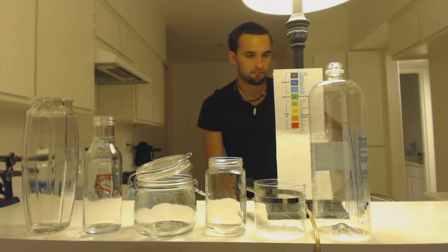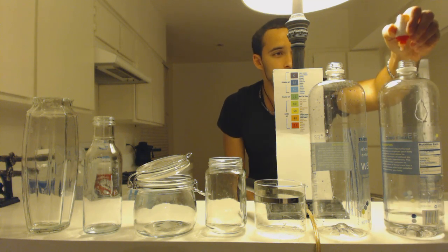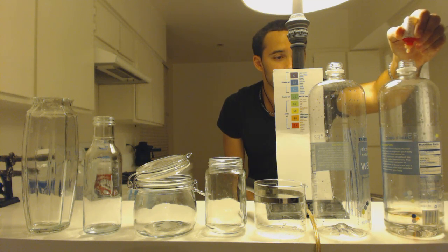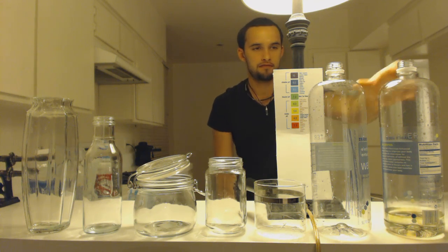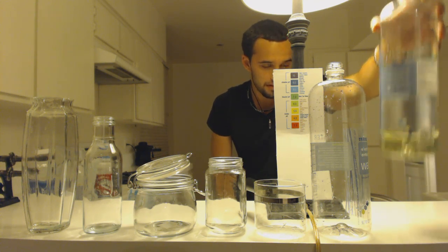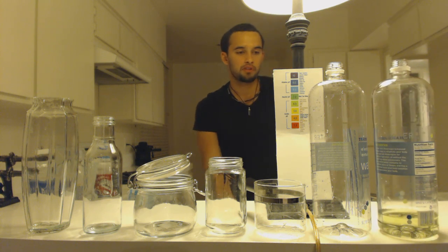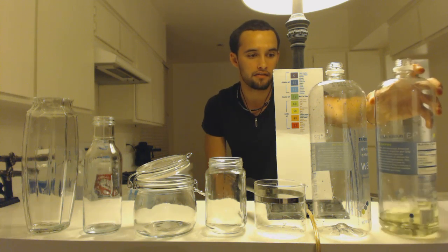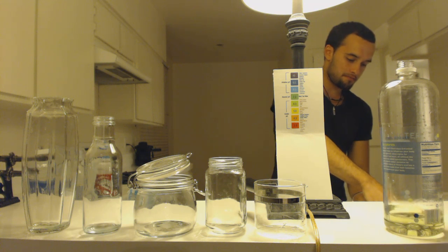You don't need that much. When you look at it, you can see it's green, which is below the level that you want it to be to drink, which means this is acidic.